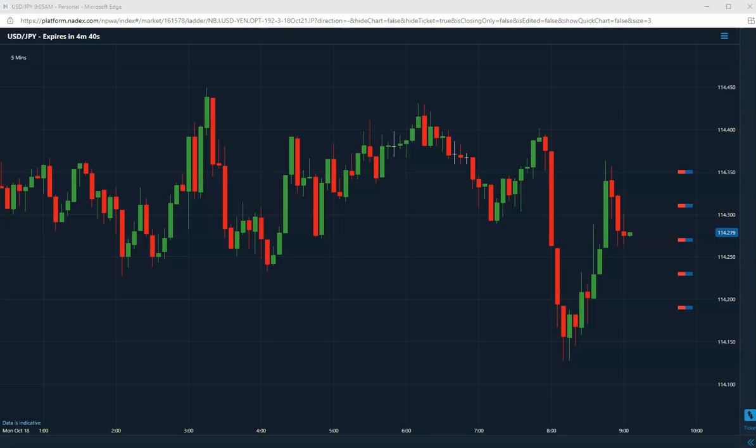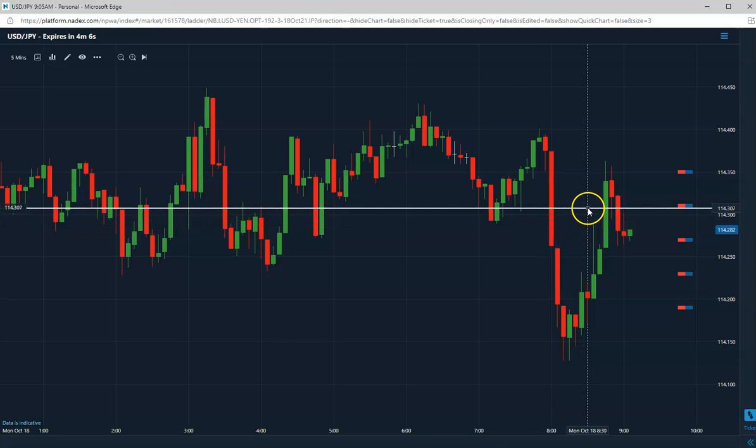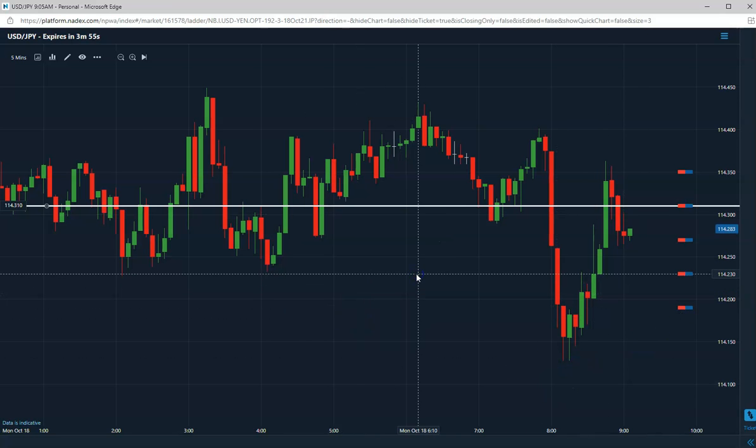Good morning everybody. Today is October 18, 2021. Selling the U.S. yen — I am selling the 114.31. There's still good premium in here because it's been so volatile this morning. Short the 114.31. Once again, I want it to close at 31 and below for it to be a winner. I am short, looking for it to go down. I will hold on to this trade and let it play out.